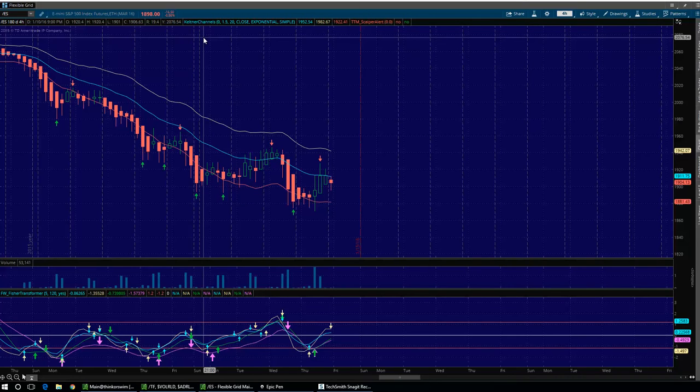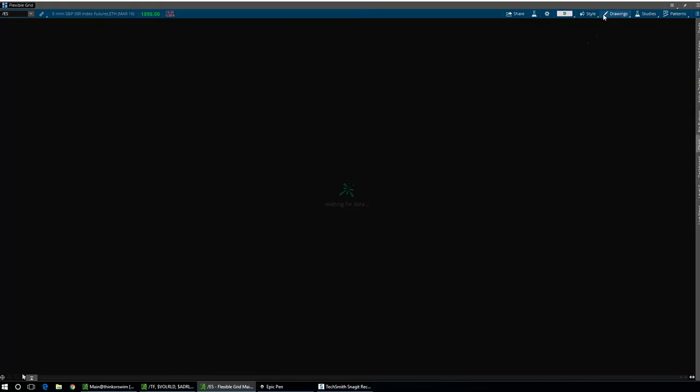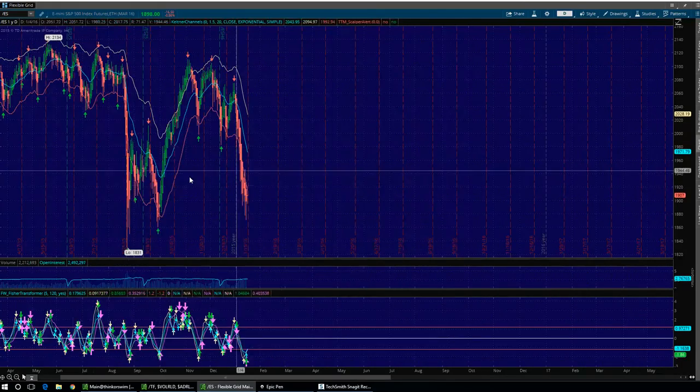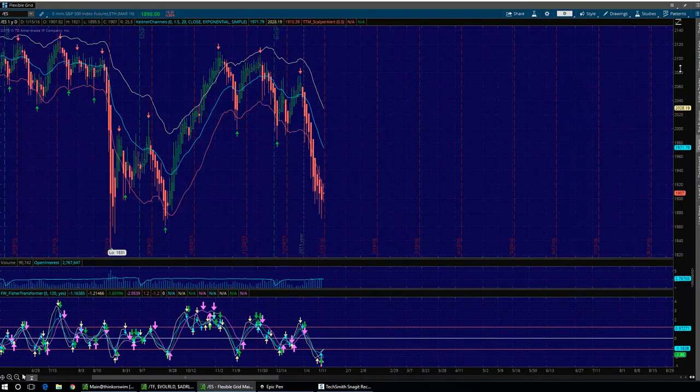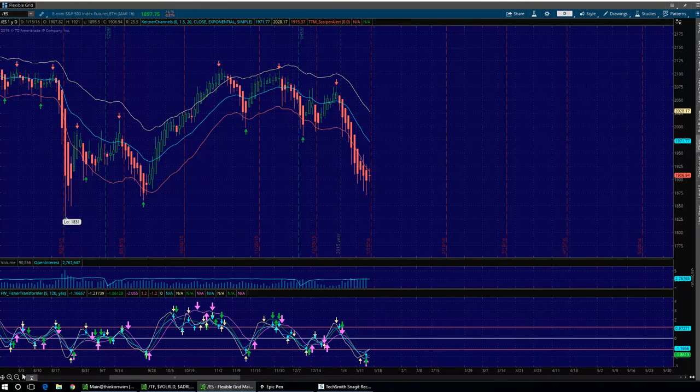I want to start here on Slash ES and show you the daily chart, kind of show you what's going on here. I talked about this last night. Look where we were — long-term structured support. And of course, we had some massive bullish moves get after it today.